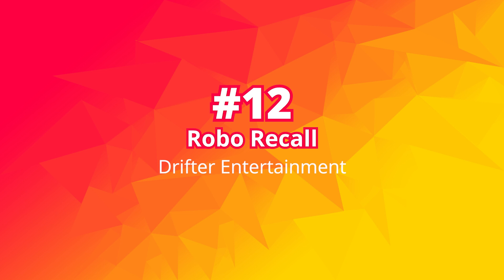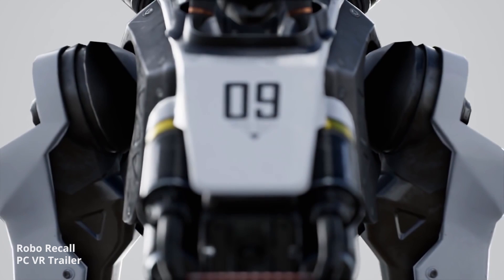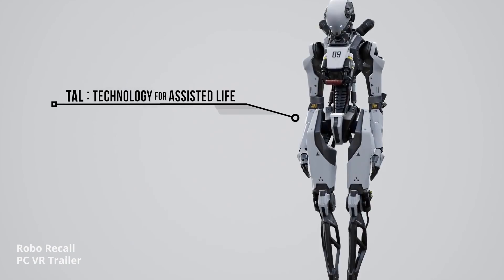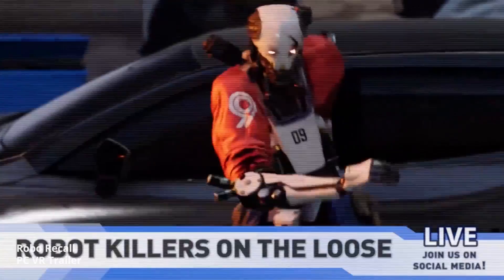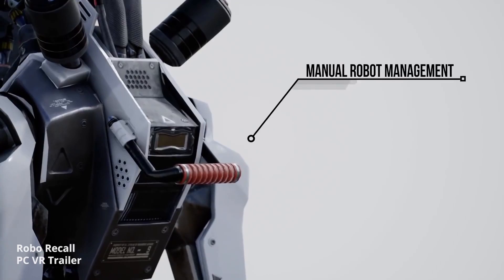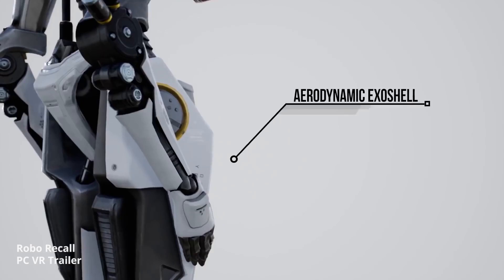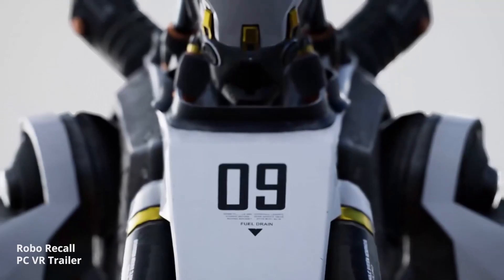Number 12: Robo Recall. Robo Recall is a frenetic first-person shooter. It was a very popular game — not only because it came for free with the Oculus Rift, but also because it is a very polished and beautiful game. You are tasked to recall rogue robots while unlocking an expanding arsenal of weapons. It is a very high-paced, action-packed game and the VR mechanics are absolutely well done. You can interact with a lot in this world — you can grab the robots, rip their arms apart and throw that arm at another robot, or even catch bullets and throw them back at the enemy. This game is just very satisfying to play.